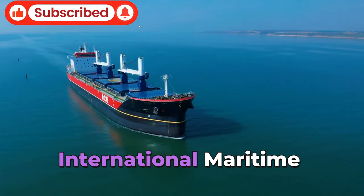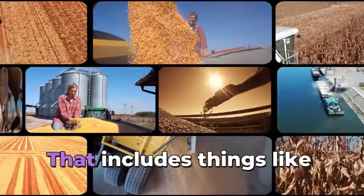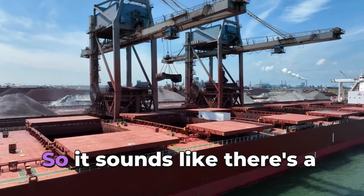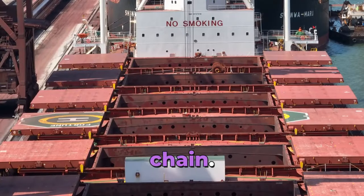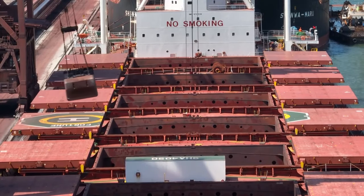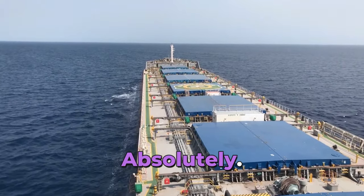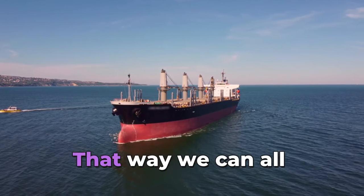There are a lot of initiatives in place to lessen those impacts. The International Maritime Organization — the IMO — has set goals to reduce greenhouse gas emissions from shipping. That includes making ships more fuel efficient, exploring alternative fuels like biofuels and hydrogen, and even using wind-assisted propulsion systems. It's not just about the ships themselves — it's about the entire logistics chain: optimizing routes to use less fuel, improving port infrastructure to reduce congestion and emissions, and even cutting down on packaging used in cargo.